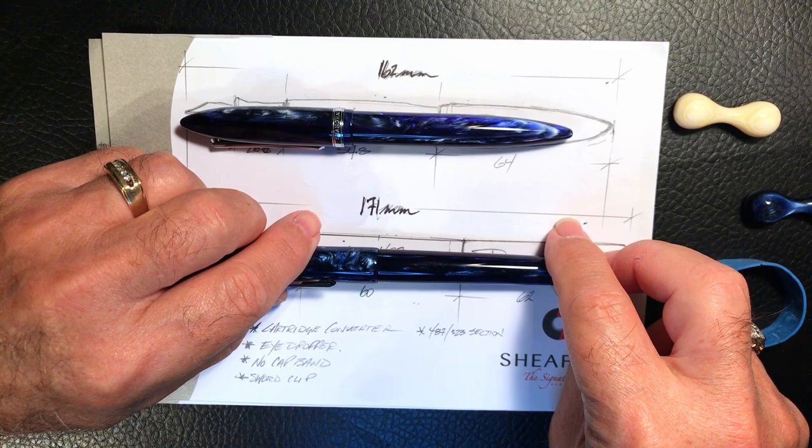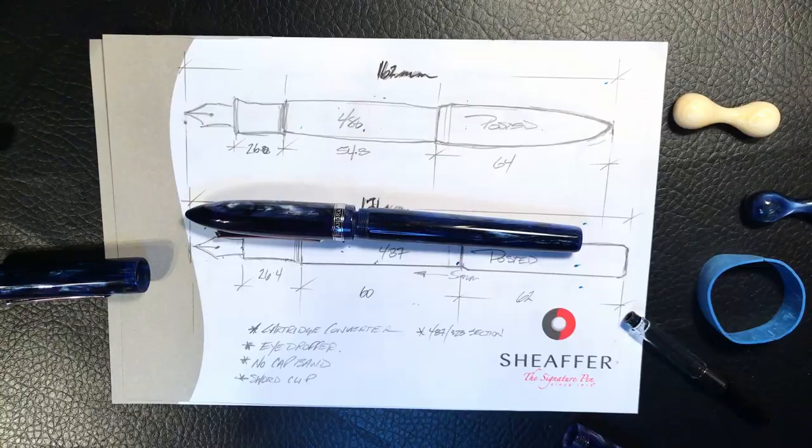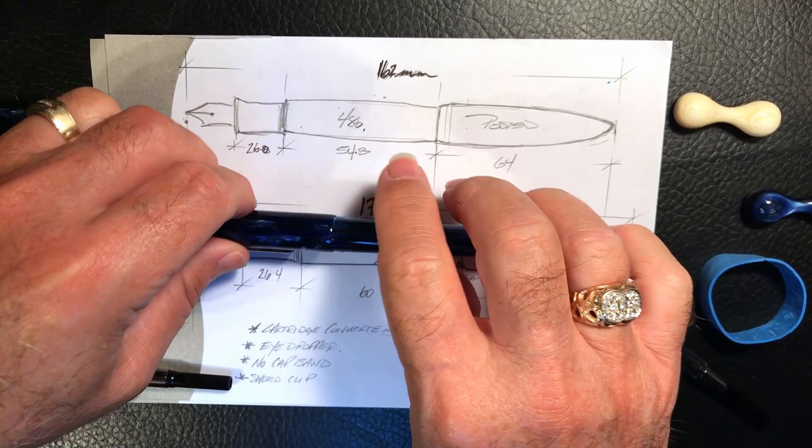I've adapted what I can on my 487 to make it as close as possible to the projected version — the 483.5. I've taken out the metal end plug and the magnetic piston, added a PenBBS converter, and used the nib and section of the 487. Putting the 480 cap on top gives you an idea of what the pen might weigh, and putting the 487 cap on it gives you an idea of what it might look like.